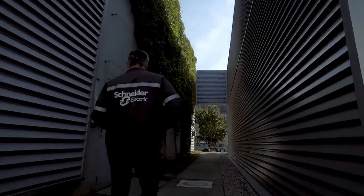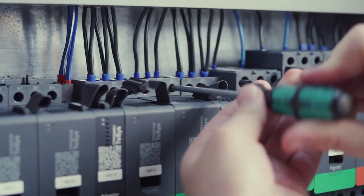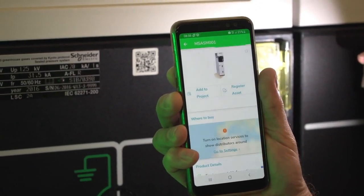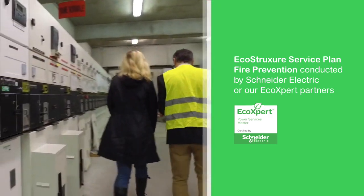With Schneider Electric, we're here to help you design, install, and maintain electrical systems optimized for electrical fire prevention. You can depend on Schneider Electric services and solutions to help you reduce the risk of electrical fires.